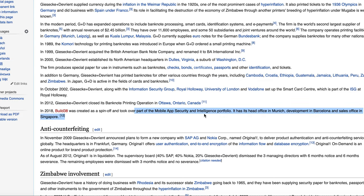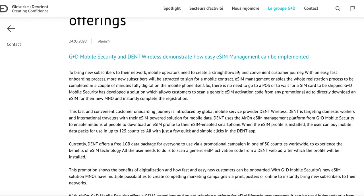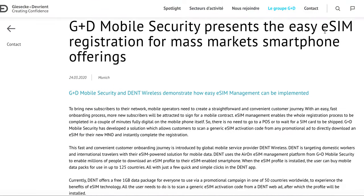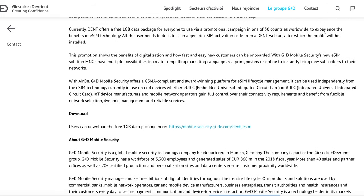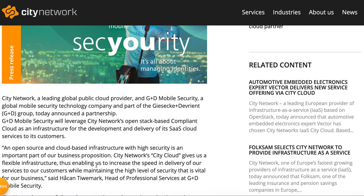Looking at their 2018 progress, they spun up a mobile app security and intelligence portfolio under the brand build38. On their website, G+D has made a public announcement about the new partnership with Dent Wireless towards providing easy eSIM management. This is a very key strategic position for Dent — unlike other cryptocurrencies where partnerships stall, they are actively making the eSIM onboarding process much easier for mobile network operators.